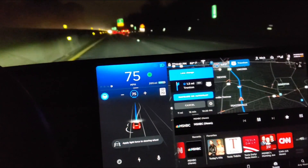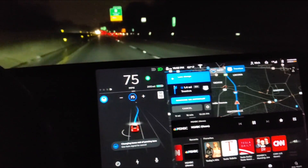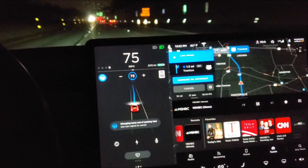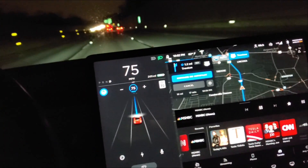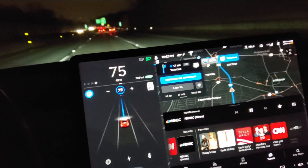Noticing it puts the blinker on and doesn't change lanes right away. Thinks about it. I had to put a little force on the wheel. Looks like it doesn't change lanes unless your hands are on the wheel. I mean, my hands were on the wheel, but I wasn't applying a force to the wheel.